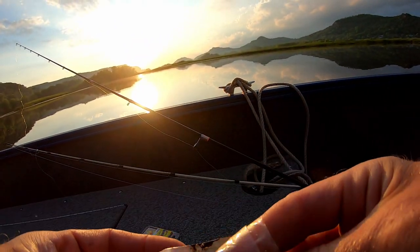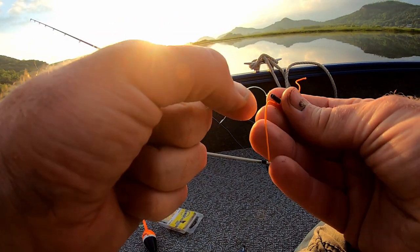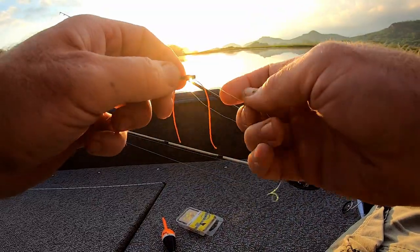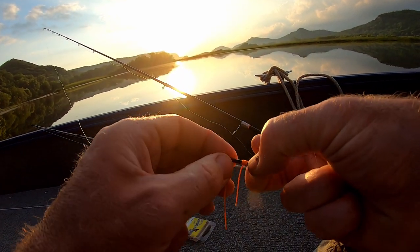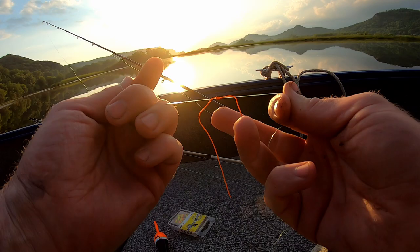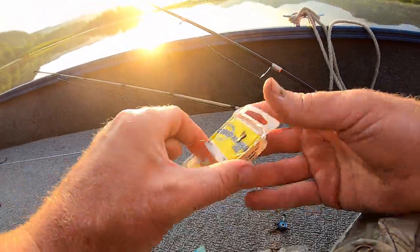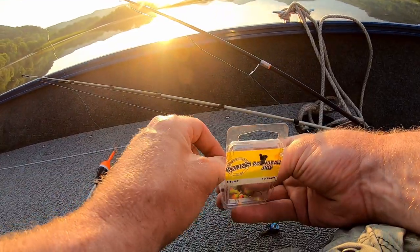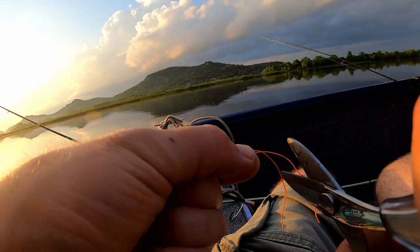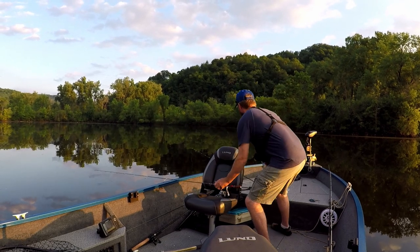I'm going to rig up a little bit heavier rod with a slightly bigger hook. I'm gonna go to eight pound test and a little bit bigger jig head. I'm missing some fish and I think they might be catfish, so I'm gonna do a slip bobber setup using some pre-tied slip bobber knots — they work really well. It's a 1/16 ounce Kalen's jig head. There we go.